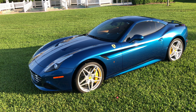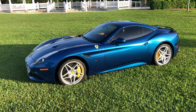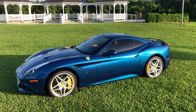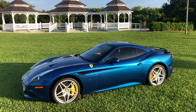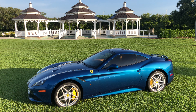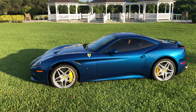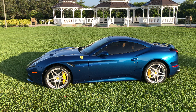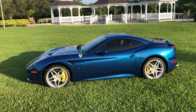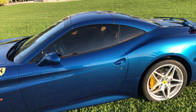This does also have an ECU flash, which puts out about 80 to 90 horsepower more over stock in the mid-range — it's only about 50 horsepower total. But the combination of those aftermarket pieces makes it perform very similar to my Ferrari 488, which is what I sold just prior to buying this.